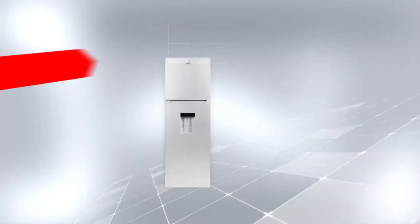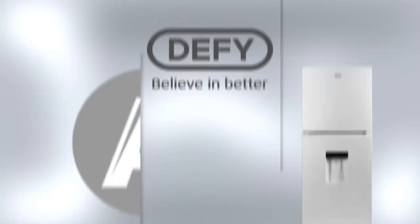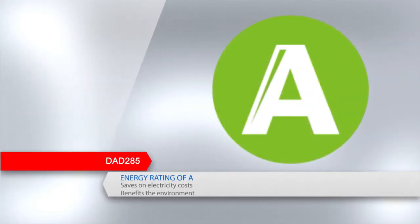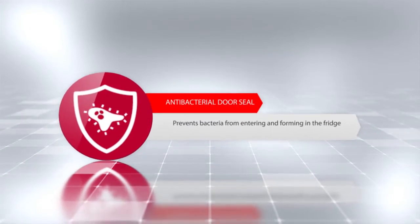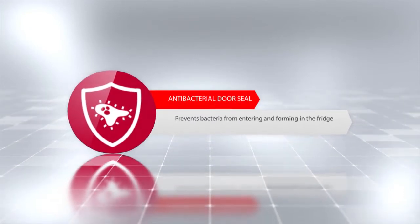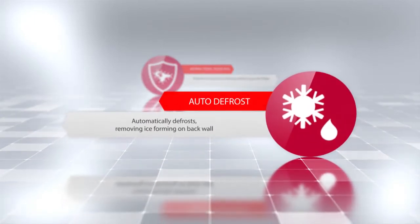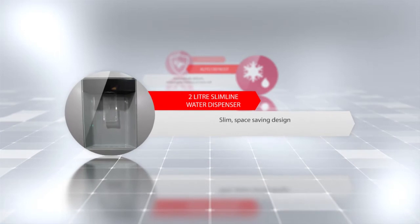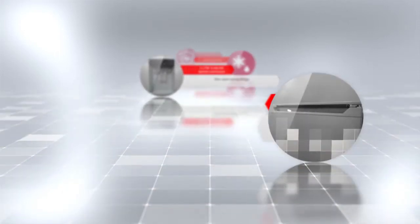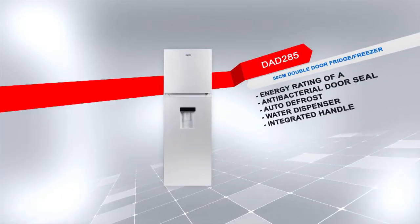Introducing the DAD 285 50cm combi fridge freezer with a metallic finish. This model has an energy rating of A to save more on electricity costs and is a benefit to the environment. Additional features include an antibacterial door seal that prevents bacteria from entering and forming in the fridge, auto defrost so the fridge will automatically defrost removing any ice formation on the back wall, a water dispenser with a slim space-saving design, and an integrated handle which offers a sleek and neat appearance. Defy — believe in better.